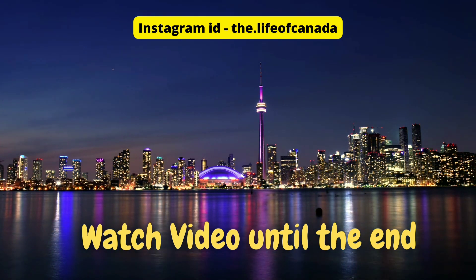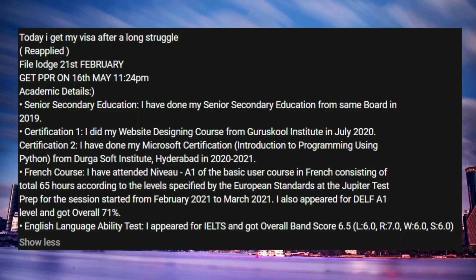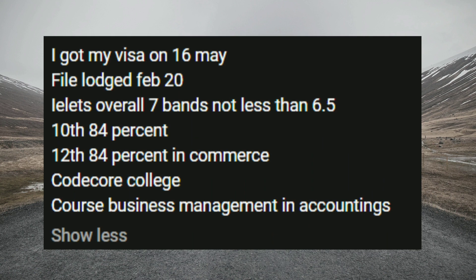With our first file: the final launch date was 21st of February. It was a reapplied case and got the PPR yesterday at 11:24 PM. All the academic details are mentioned below, including IELTS which scored 6.5 overall. All other details are also mentioned. Congratulations on that.